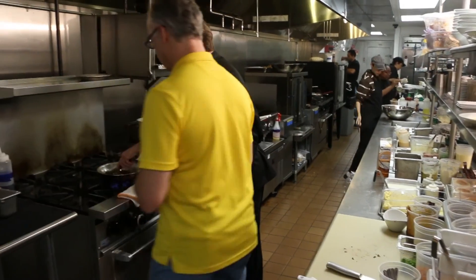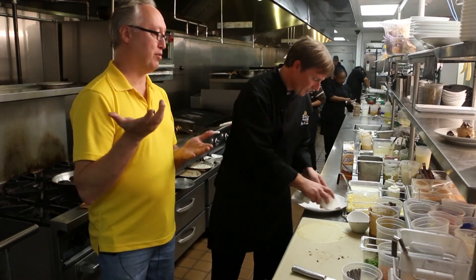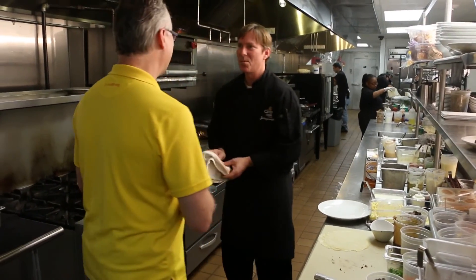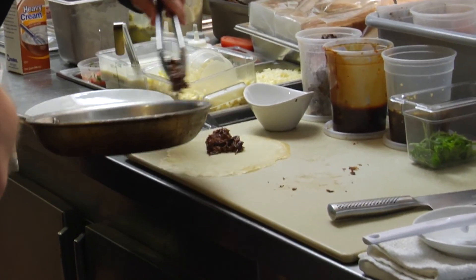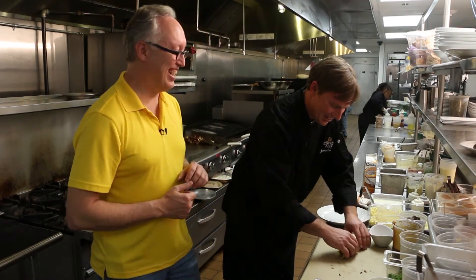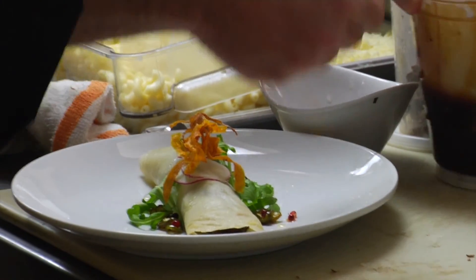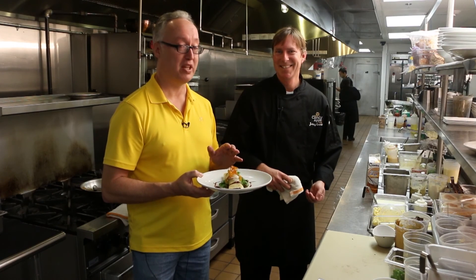Now we're going to finish the short rib crepe. He adds the meat to the pan with a little bit of barbecue sauce. Crepes look like pancakes a little bit, but there's a big difference — they're paper thin. It's actually a prerequisite to work in this kitchen: you have to be able to make a crepe. Then he adds pickled jalapeños, baby arugula, radishes, and crunchy sweet potatoes. Order them — because they don't last long.